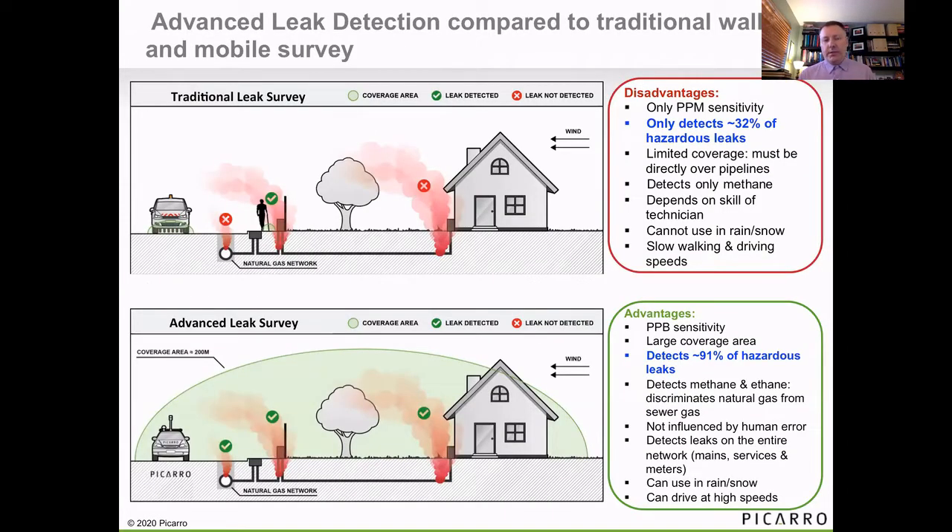Contrasting traditional leak survey with advanced leak survey, the critical difference is we're using the wind to bring those plumes to the car. So we're not reliant on knowing whether the GIS is accurate — whether we're walking right over the pipe, or whether if the leak is migrating, we might miss it by walking in a different place. We're taking that human error and potential GIS conflation error out of the equation. And because we're also so much more sensitive, it all adds up to us being able to detect 90-plus percent of hazardous leaks compared to typically 30-plus percent with traditional methodology and technologies.